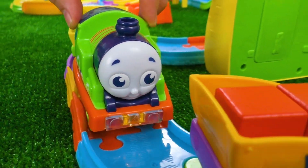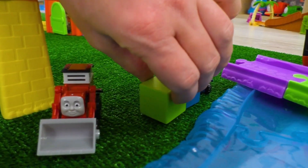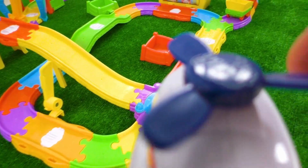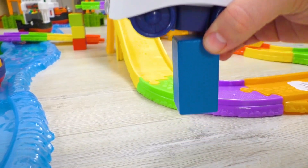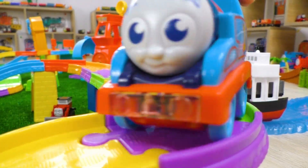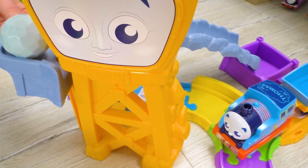Thomas and James were already at the place together with the materials, and the building has begun! Unfortunately, one big block is missing — it's on the other bank of the river. This is Harold! He is the only one who can fly to the other side and bring the needed block. The columns are ready and now the bridge can be recovered! What good teamwork — the engines did a great job!